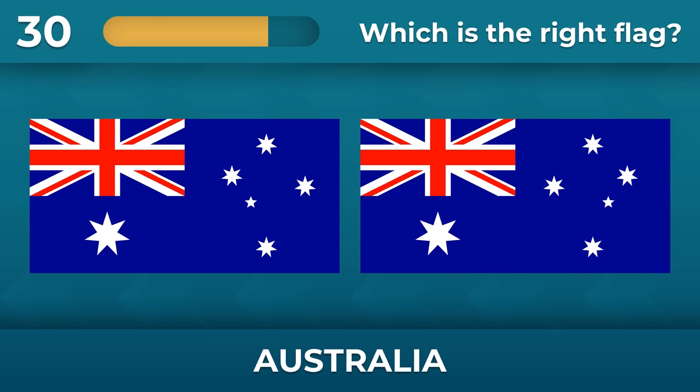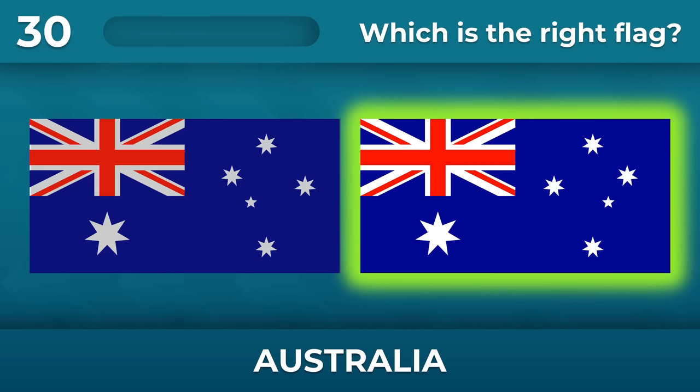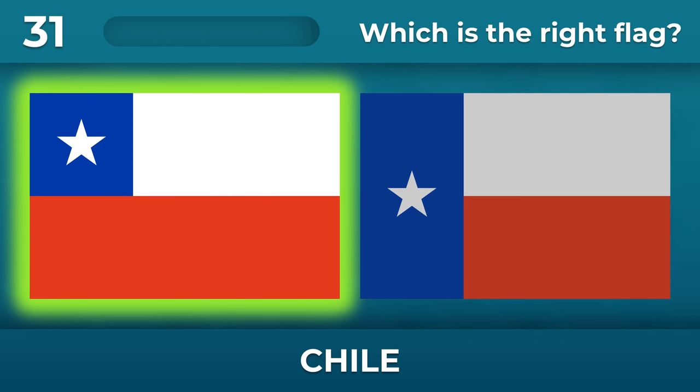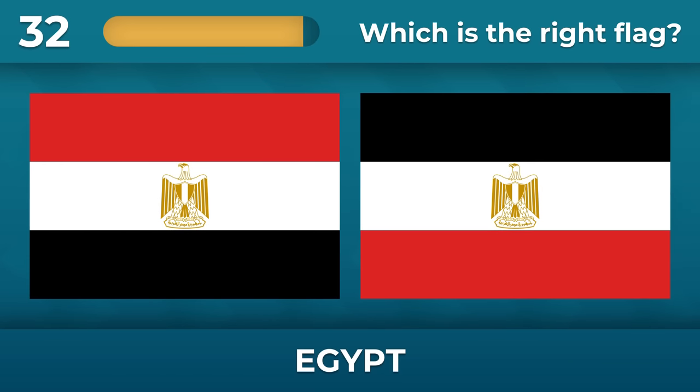Australia. Chile — there's a trick question. Egypt.